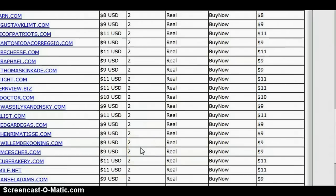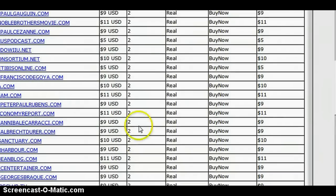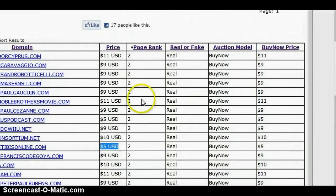PR3's down here for $9, $8. PR2 for $5. So if you're searching for domain names with page rank, I highly recommend this software.